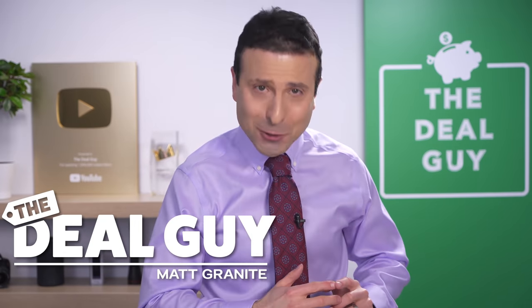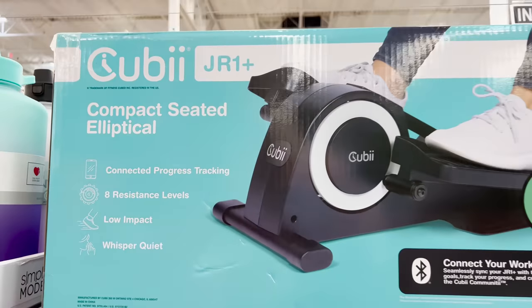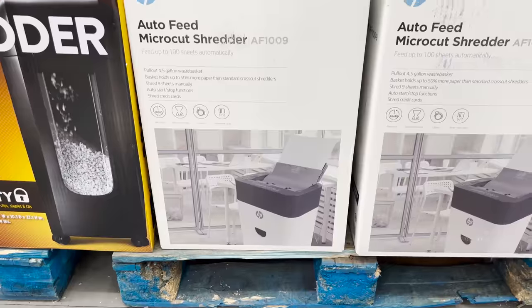These are the top 10 things you should be buying at Sam's Club this February 2022, and you definitely will not be disappointed with the awesome finds on this list.